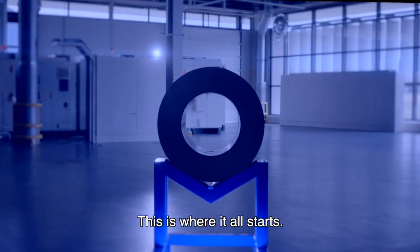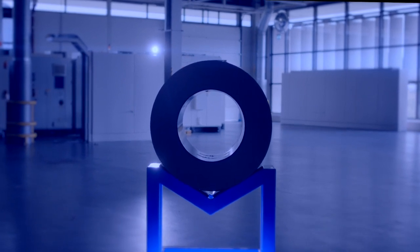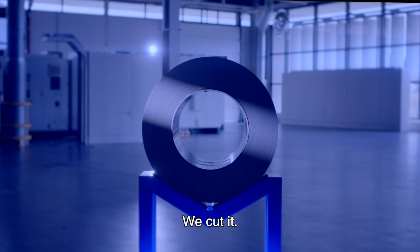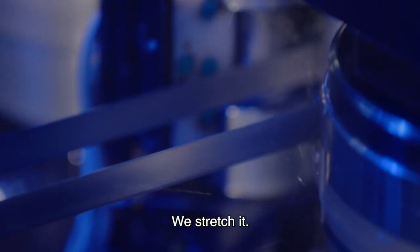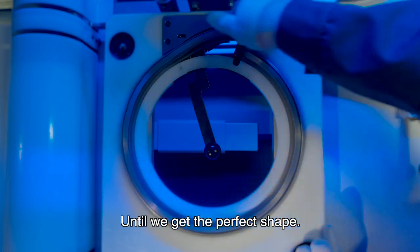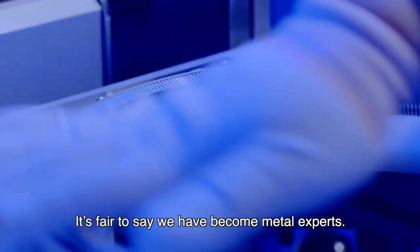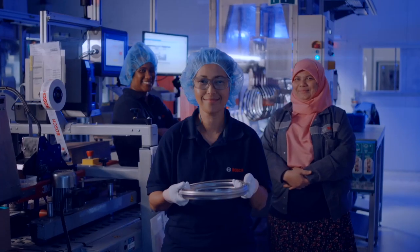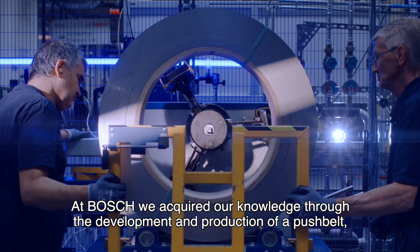This is where it all starts: a coil of metal. We cut it, we stretch it, we heat it until we get the perfect shape. It's fair to say we have become metal experts at Bosch — we acquired our knowledge